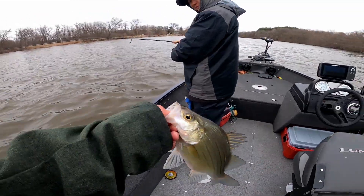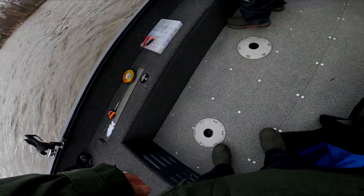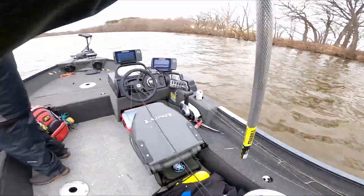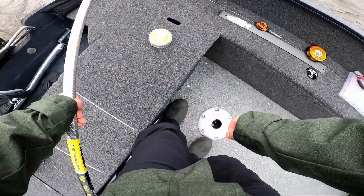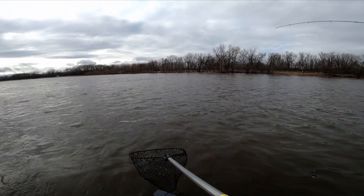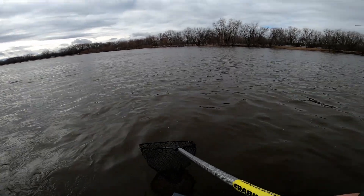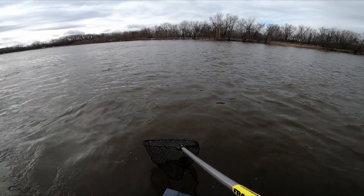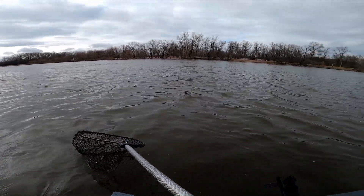Nice! Whoa whoa whoa — get this ready. They don't fight big until they get to the boat. He got that blue to him, so he's very decent. That's a good fish. I think that's a keeper!